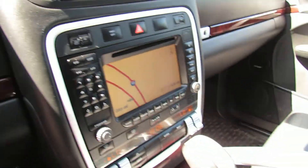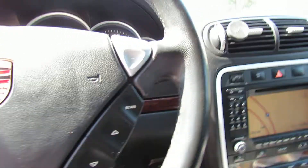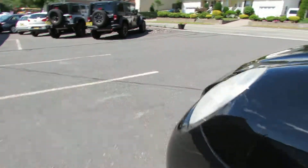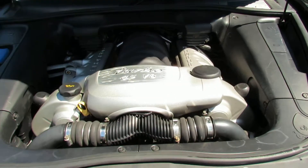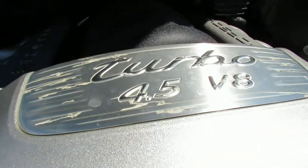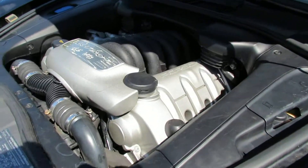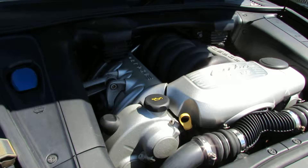The owner's manual is here. You have the sunroof. There's your engine — nice and clean.